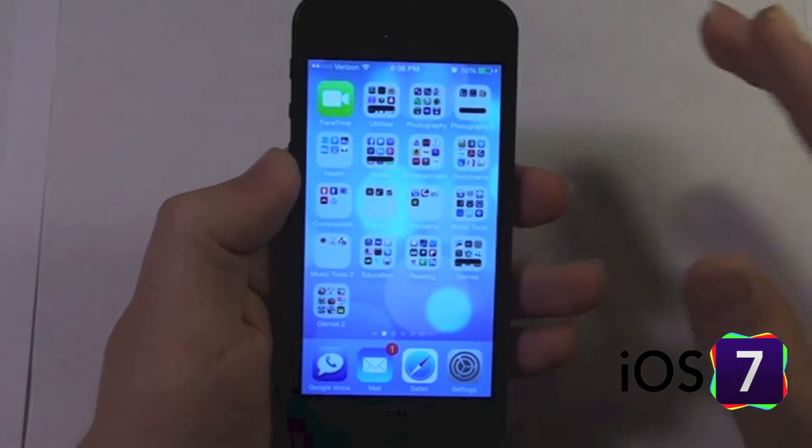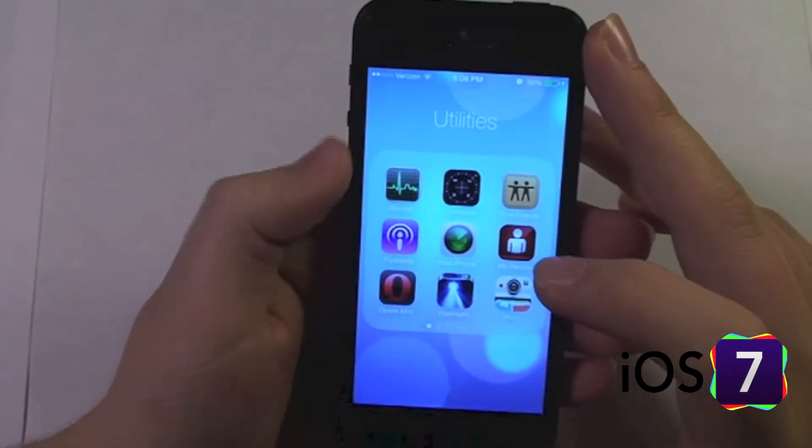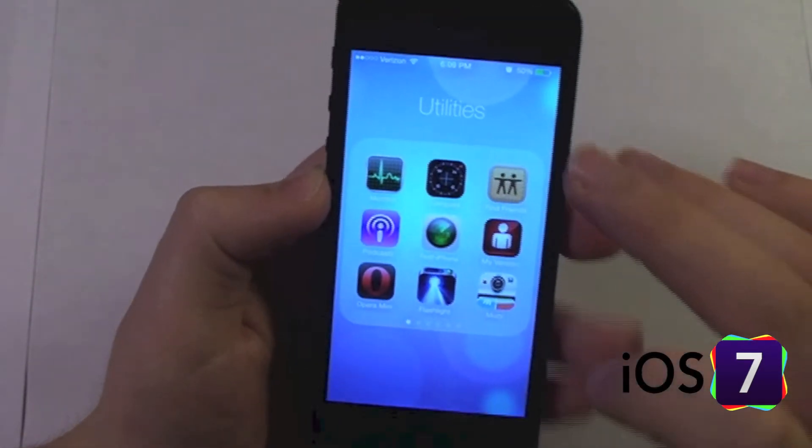In iOS 7, the app folders were also redesigned. Let's jump into a folder — you can see the folders are now kind of like a full-screen view, which takes you away from the rest of the home screen.